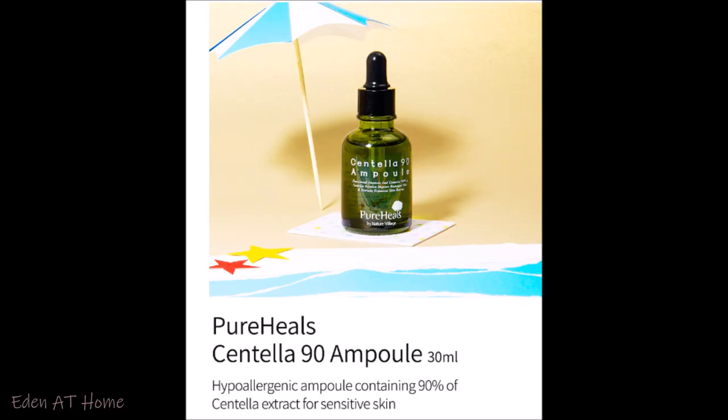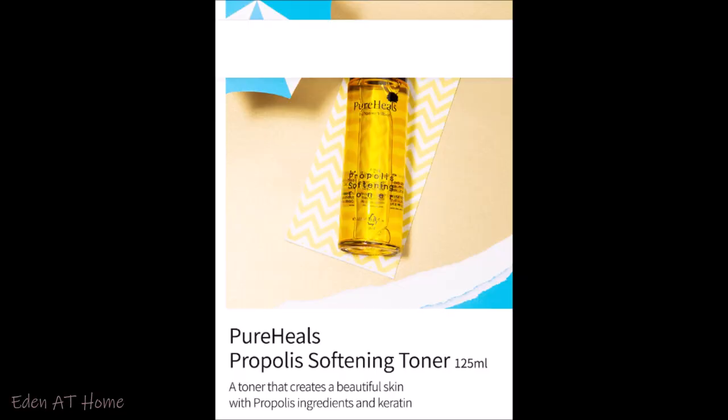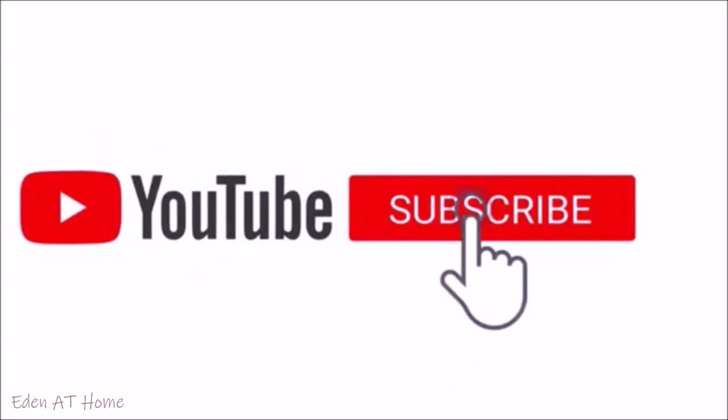Hey guys, welcome back to my channel. My name is Eden. I do cleaning and organizing videos. Today I'll share my skincare routine using new products from Pure Heels — that's my favorite brand, I love them so much. I also want to show you a new facial brush that I got. I hope you like this video and thank you so much for watching.